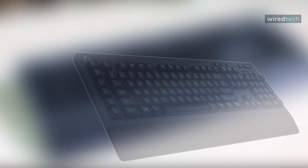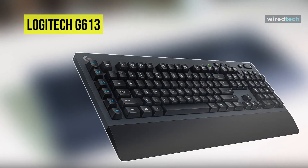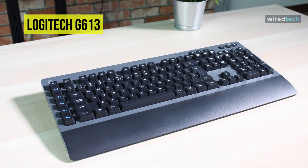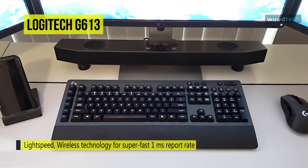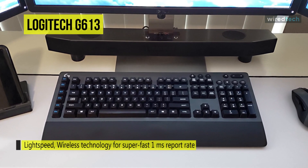Switch between Logitech LightSpeed Wireless and Bluetooth with the all-new Logitech G613 Wireless Mechanical Keyboard. The LightSpeed Wireless technology provides an end-to-end wireless solution, delivering a 1-millisecond report rate for a fast, responsive connection. You can also switch to Bluetooth wireless technology at the push of a button.